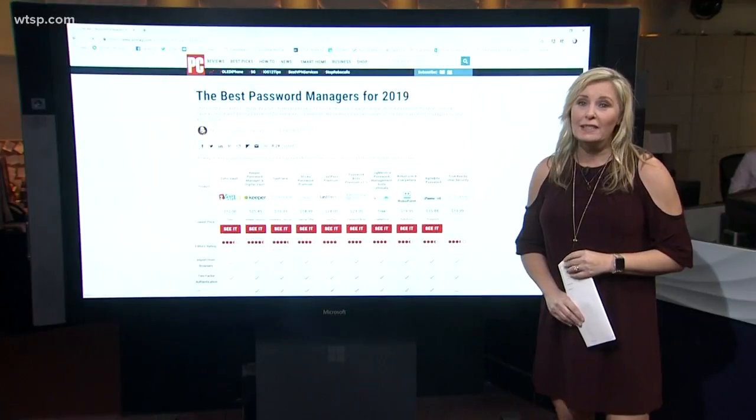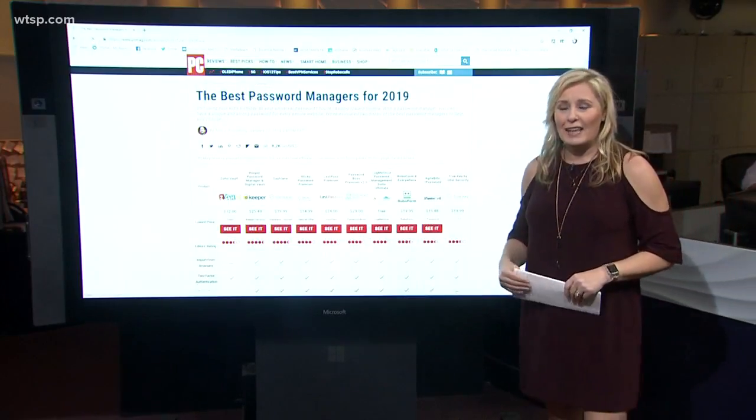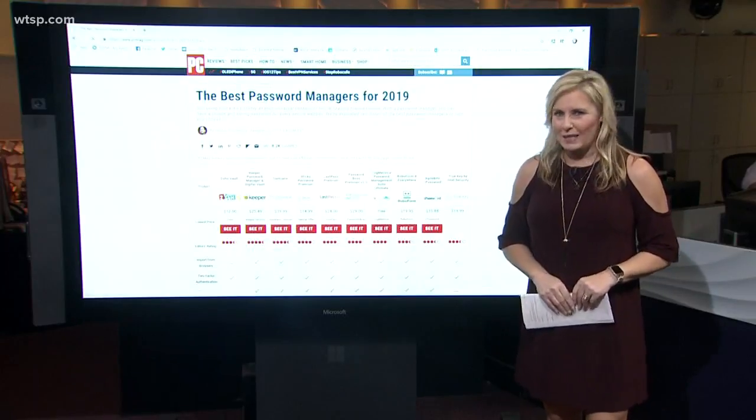Of course, PC Mag compiled a list of this year's best password managers so you can check it out and compare. We've got a link to that in our story on the website WTSP.com.